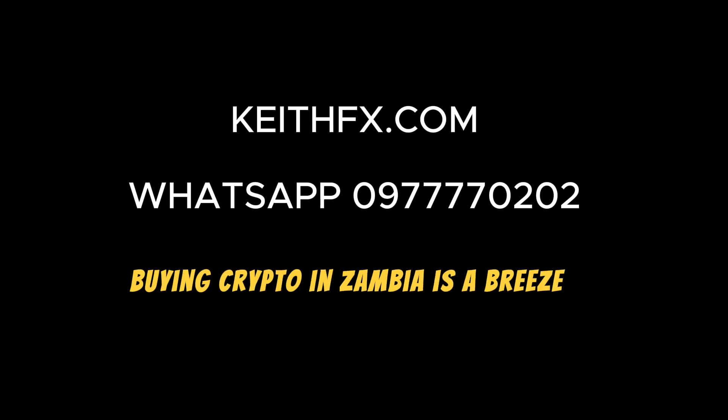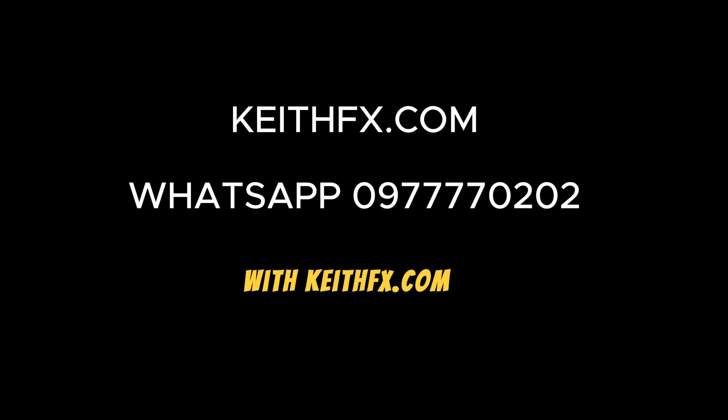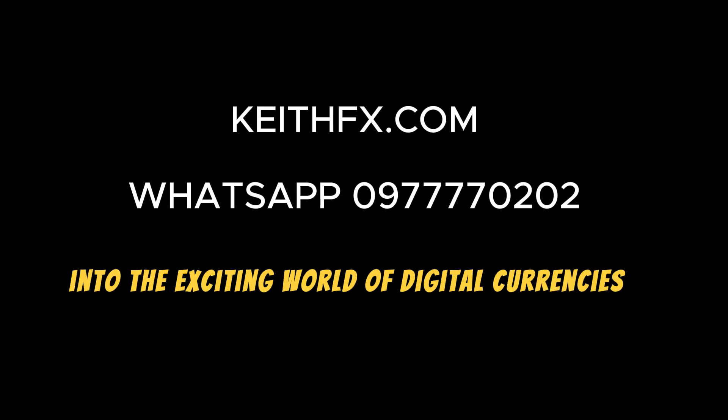In conclusion, buying crypto in Zambia is a breeze with KeithFX.com. Embrace the simplicity, explore the possibilities, and take your first steps into the exciting world of digital currencies. Happy trading!